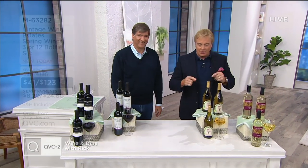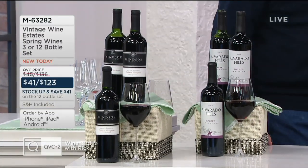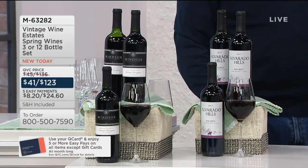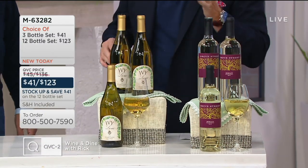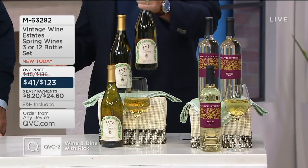How you doing, Brian Doherty? Our wine connoisseur with QVC for 13 years. Brand-new collection — if you do the math on this, in the 12-bottle set, which is always most popular when we do these configurations, it's $10 a bottle delivered right to your door. These are all brand-new wines brought to you with wine connoisseurs blending these wines, taking the mystery out, all the flavor in. It's M63282, a brand-new spring collection. Three bottles or 12 bottles. When you get the 12-bottle set, you save $41.